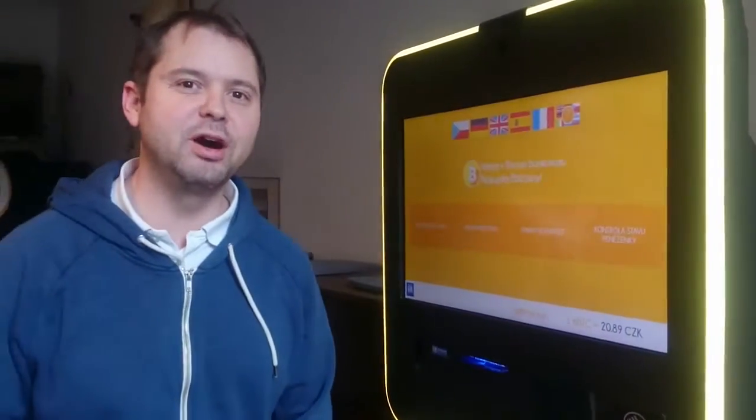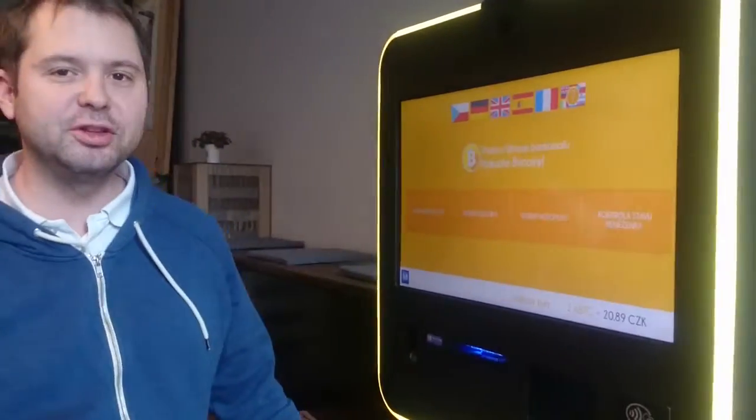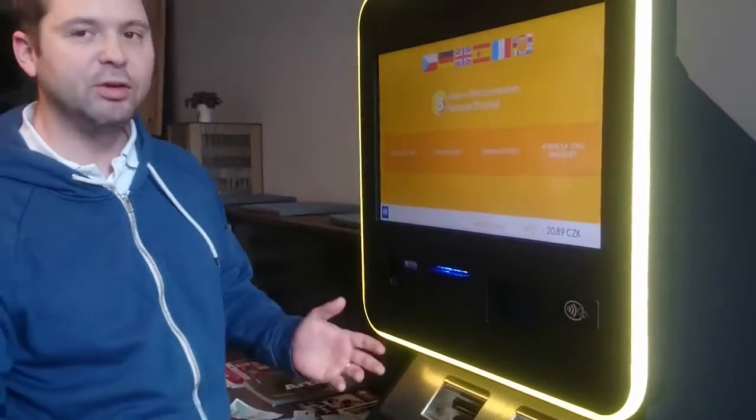Hi, we are at Paralony Police and I would like to demonstrate our newest NFC features. This machine can accept QR codes but also it can dispense payment NFC contactless cards. So this is how it works.